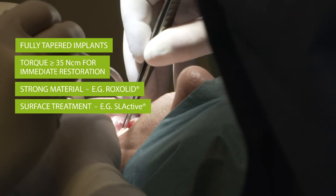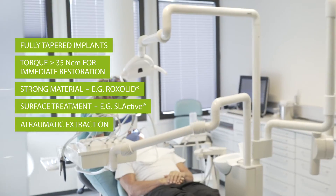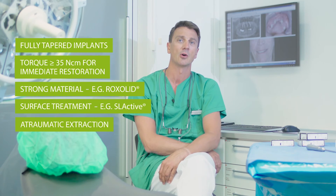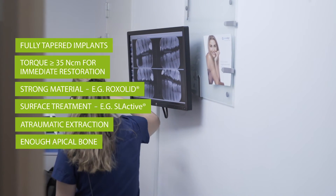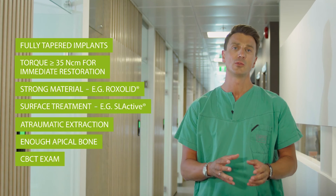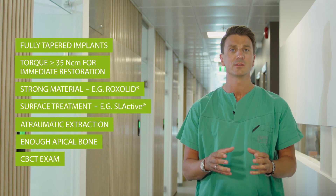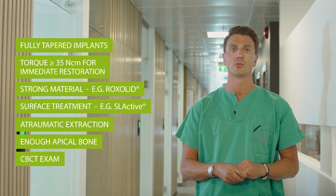Tooth extractions must be performed in the most atraumatic way possible, aiming to preserve the surrounding bone. Instruments like periotomes, specially designed luxators and forceps are always useful. Apical bone must be available to allow proper implant engagement. The CBCT exam is an important tool to support this process, as through the CBCT we can literally visualize the site in three dimensions, which is not possible through regular x-rays.